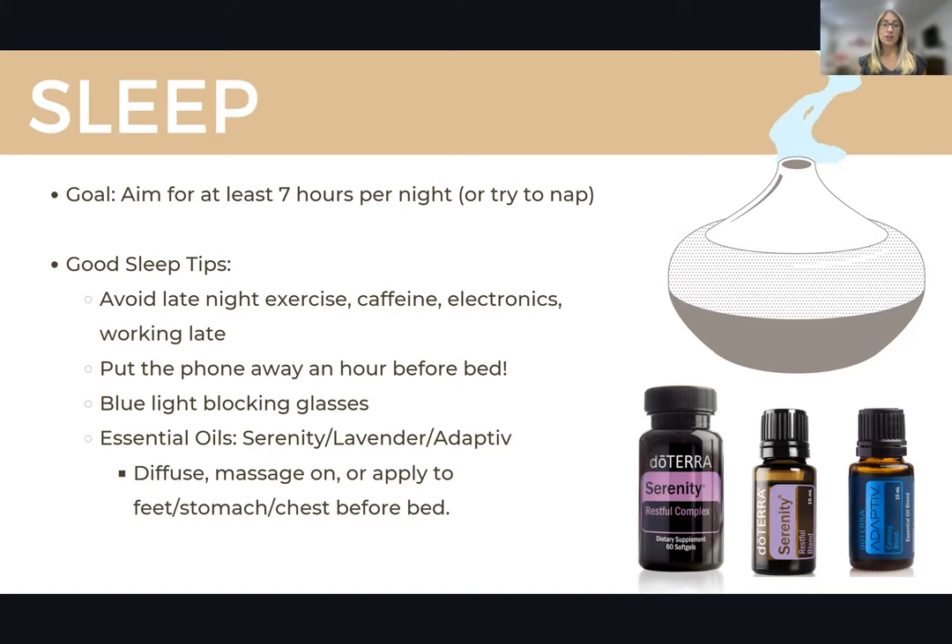Some tips for better sleep: avoid late-night exercise — don't do anything that really gets your heart rate up too close to bed. Avoid caffeine, and ideally cut it off around noon. If you can reduce caffeine completely, that's even better — you'll definitely notice a change in your sleep. Also avoid working late at night and using electronics like your phone, laptop, or TV about an hour before bed. These screens emit blue light that tells your body it's daytime and keeps you alert. If you can't eliminate them, at least wear blue light blocking glasses to help your brain produce melatonin and prepare for sleep.